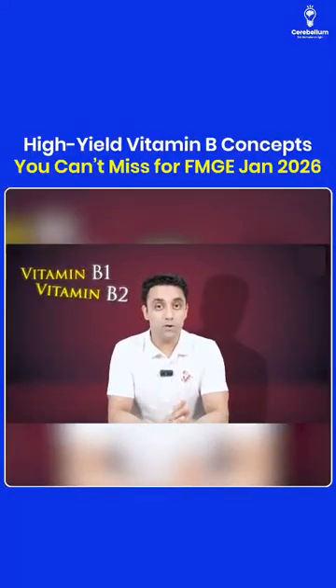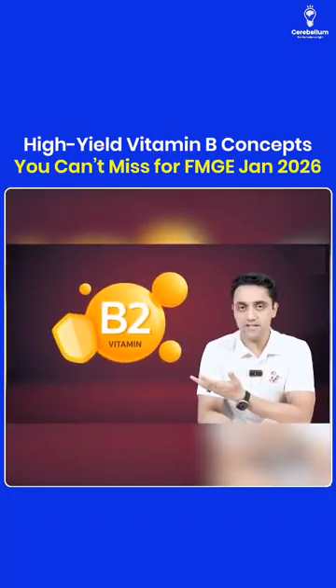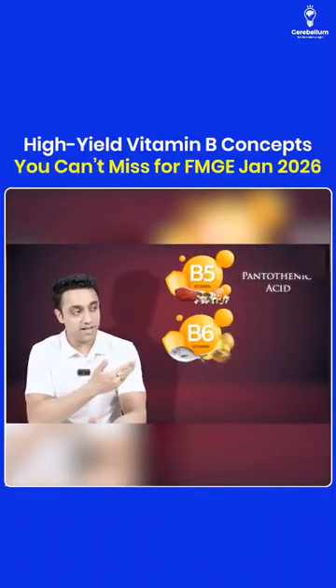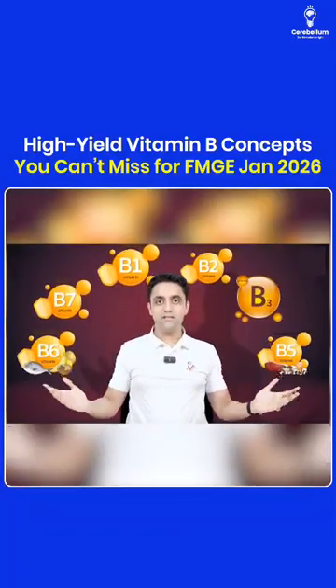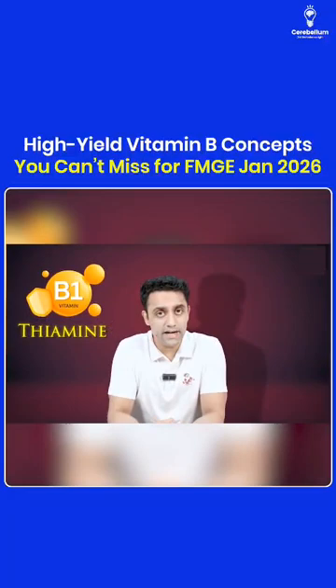We're going to talk about vitamin B1, B2, B3, B4, B5. Vitamin B1 is thiamine, B2 is riboflavin, B3 is niacin, B5 is pantothenic acid, B6 is pyridoxine, and B7 is biotin. These are the B vitamins. Thiamine deficiency causes an important condition we need to know about.